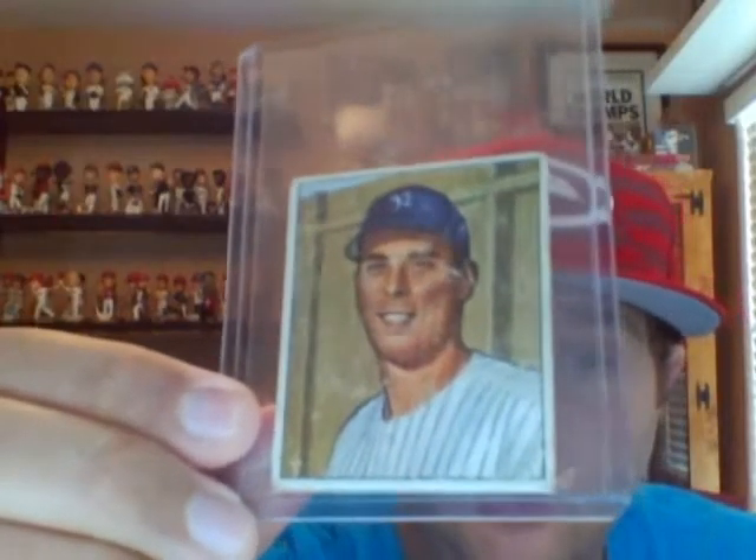On Saturday I went to my card shop — they have two auctions every Saturday. My oldest son and I went, and I picked up a five-card lot of 1950 Bowman cards. The reason I picked it up was for this guy — I know it's rough.